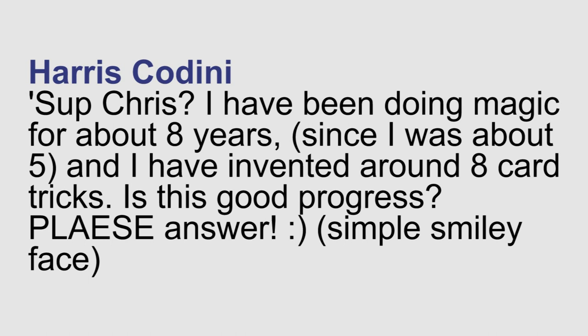Harris asks: I've been doing magic for about eight years, since I was about five, and I've invented around eight card tricks. Is this good progress? Yeah, that's great. There's no real rush to the creative process. If you're being creative and you're working on stuff and you're inventing stuff, it doesn't matter how many you do in a certain amount of time. What matters is that you're happy with the end result. If you're happy with those tricks, great. If not, go back and work on them some more — write down ideas, put them away for a while, come back to them. It's more about creating something you're happy with than the amount of stuff you're creating.